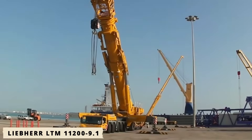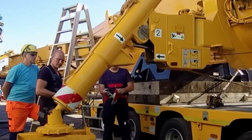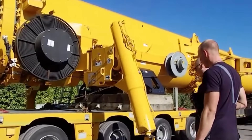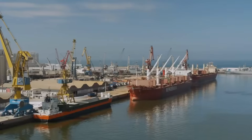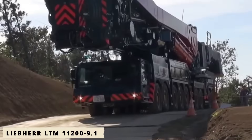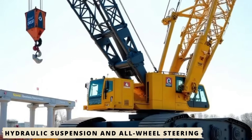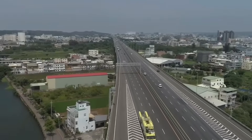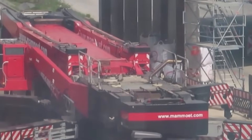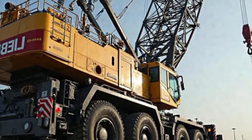Finally, the Liebherr LTM 11200-9.1, the most powerful mobile telescopic crane in the world. Unlike heavy crawler cranes, the LTM 11200-9.1 is fully mobile. It runs on a nine-axle carrier equipped with hydraulic suspension and all-wheel steering, allowing it to maneuver on standard roads without disassembly. This crane can lift up to 1,200 tons, with a telescopic boom reaching 100 meters, extendable to 188 meters when combined with its lattice jib.